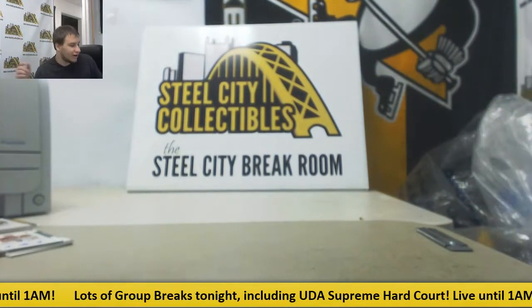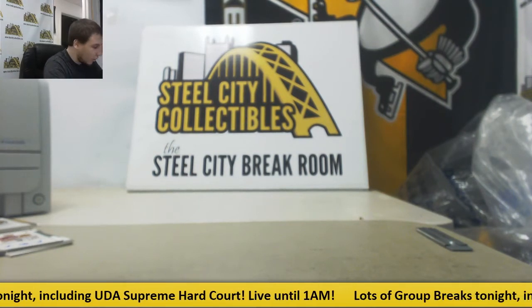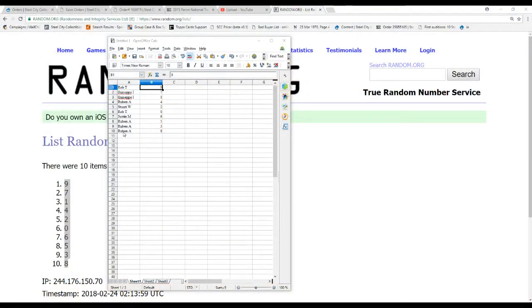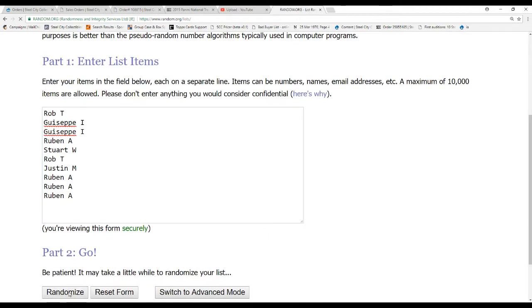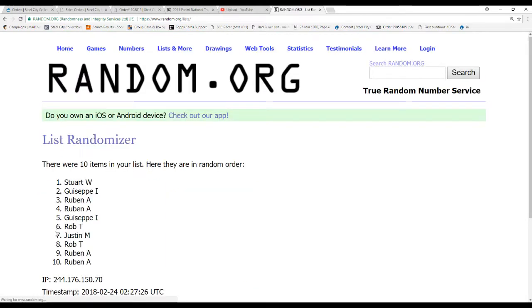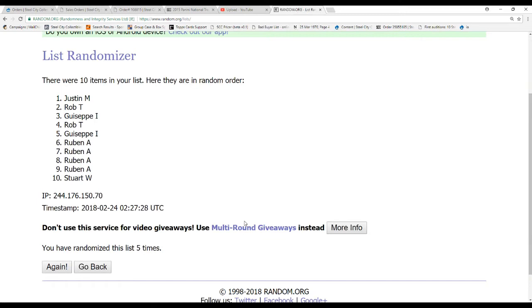Alright, we have one thing to random off here, and that is a pretty big one — Jameis Winston jersey auto redemption. So bringing you back over here, we've got our 10 names. Let's find out who is going to grab that. Randomizing five times — and the winner is Justin M., grabbing that with the sixth spot. Grabbing a Jameis Winston patch auto to finish it off.